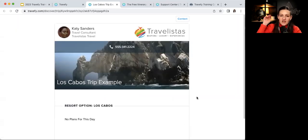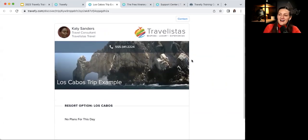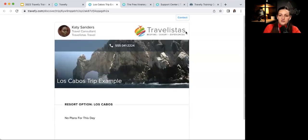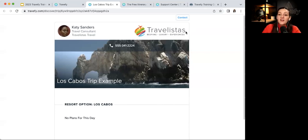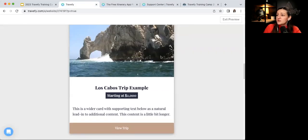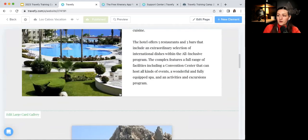Click 'View Trip' and you can see it looks like a normal trip, except at the top it says 'Contact' — this is a marketing trip, so it's all about getting potential clients to reach out to you. For cruises, you'd just create an itinerary with the cruise in it and import it the same way.